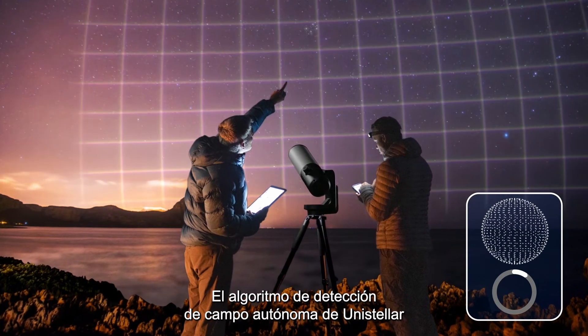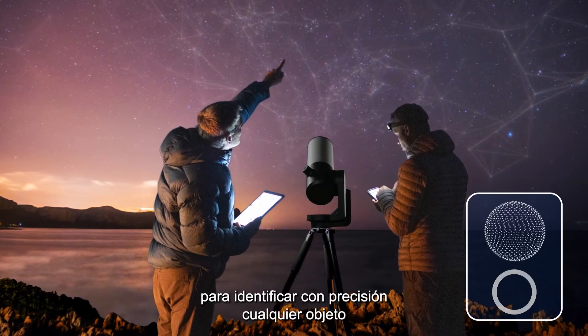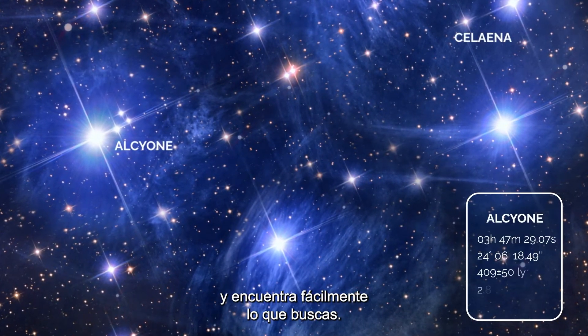Unistellar's autonomous field detection algorithm uses an internal map with tens of millions of star coordinates to accurately identify any object in the telescope's field of view, pointing at objects in the night sky automatically, making it easier to find targets.